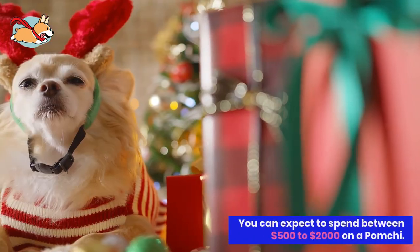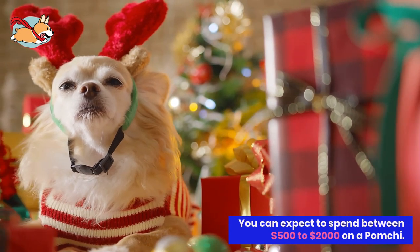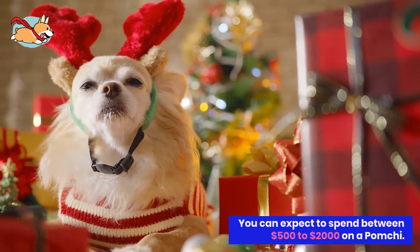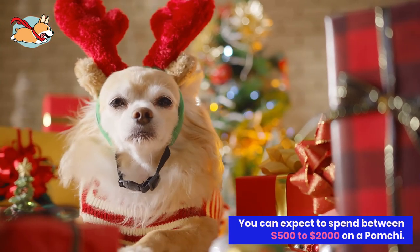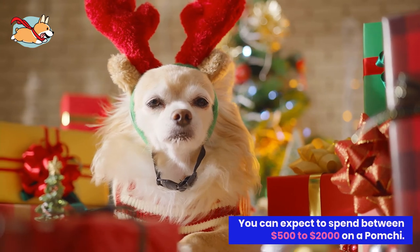You can expect to spend between $500 to $2,000 on a Pomchi. The Pomchi has a life expectancy of 12 to 16 years, so you can expect to have your best friend by your side for a long time.